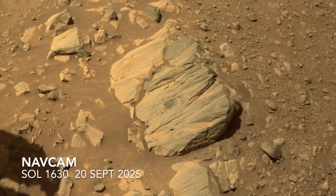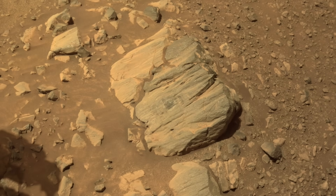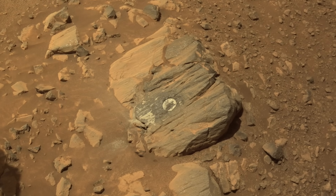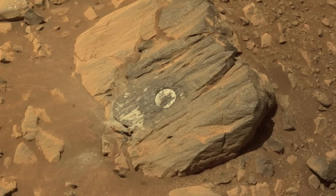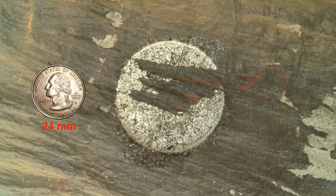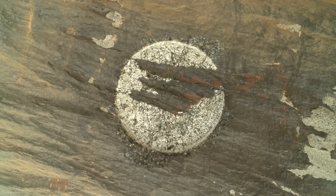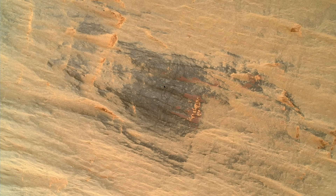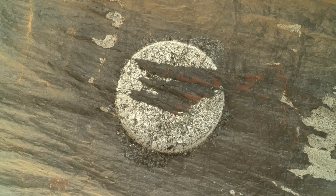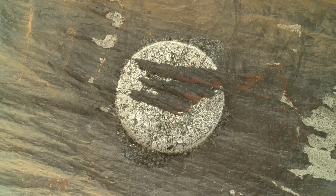Next up was a grind into the surface with the abrading bit, immediately followed by a supersonic blast from GDRT to remove the tailings. In this view it almost looks like some of the tailings might have remained in the abrasion patch, but the close-up view with the Watson camera on the end of the robotic arm provided a startling alternative — it wasn't tailings left behind, but some of the original rock surface. It turns out that the fluted surface texture of the rock combined with a slightly angled grind led to this result.